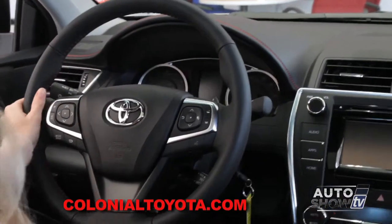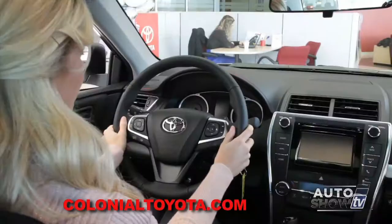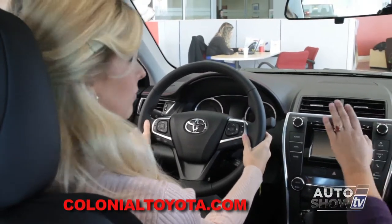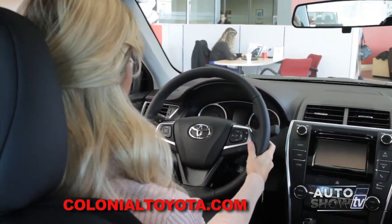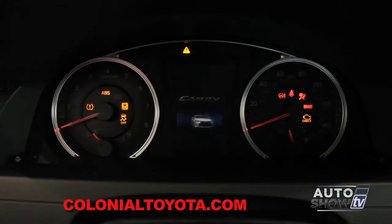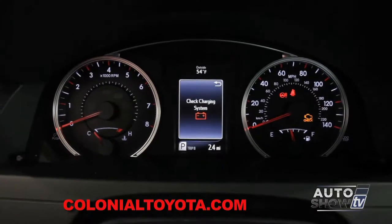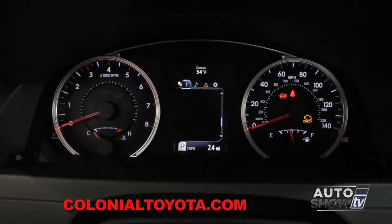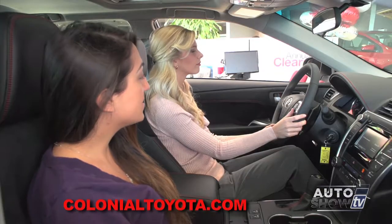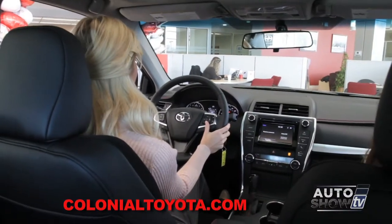On your steering wheel, you're going to have all of your audio controls on the left-hand side, and on the right side Bluetooth controls and an LED display control, located between your speedometer and tachometer. If you turn the vehicle on, this LED information display gives you all the information at the touch of a finger — average fuel economy, current fuel economy, trip distance, and elapsed time.